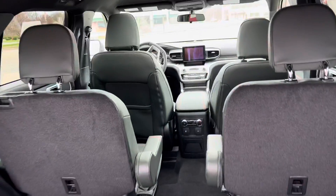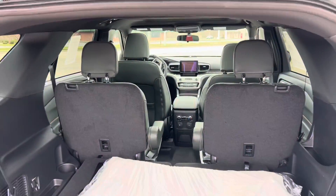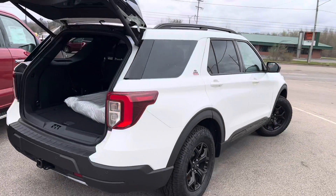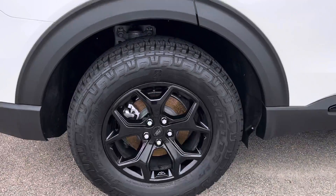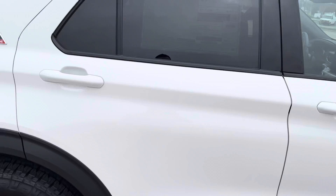This one has the second row buckets. You can kind of see that interior — it's just a shade of green, which is really cool, really unique, exclusive to the Timberline. And you've got those really cool, more aggressive tires. They're not loud at all.